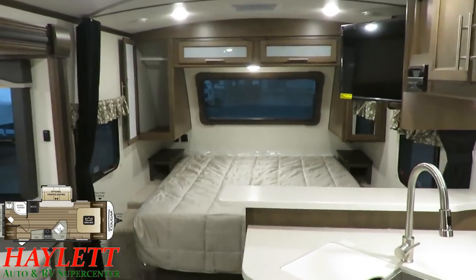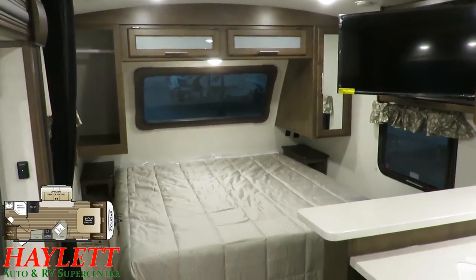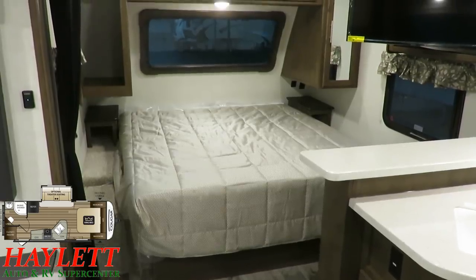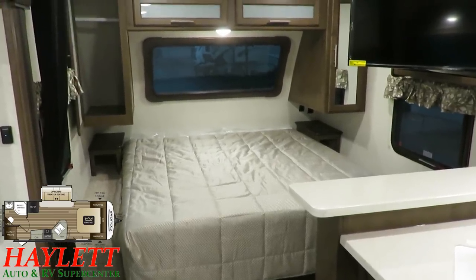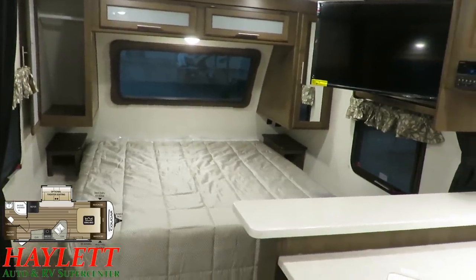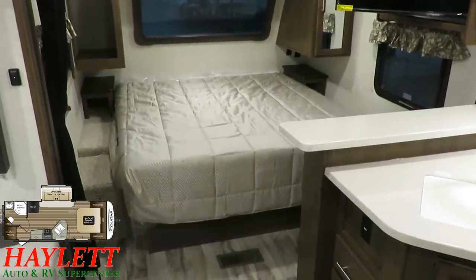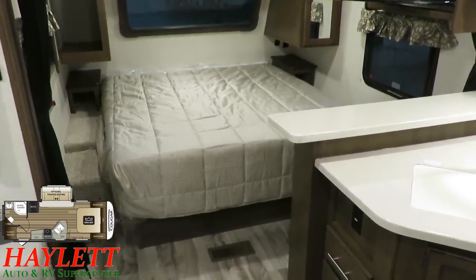Last year, Cougar travel trailers had a king bed, but it was a short camp king — 70 inches wide but only 74 long, an odd size. When they redesigned the nose cap to include this amazing front windshield, it made the RV look and feel larger, and the nose cap redesign actually allowed them to install the bed six inches further forward without adding a single inch of length. So now in the windshield generation Cougar, we have a true 70 by 80 Montana king bed in this little couple's camping trailer.